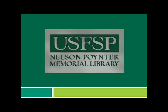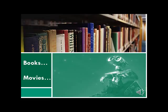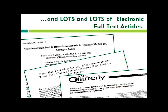Next we have the Nelson Pointer Memorial Library. Welcome — we are located on the west side of campus with great water views on both sides of our building. We have a wide variety of materials available, including scholarly books for your courses and assignments. When you need a break, we have recreational materials such as popular fiction, non-fiction, graphic novels, and feature films and documentaries that you can check out or read online. Of course, we have lots of electronic full-text articles accessible wherever you have a computer and internet connection.